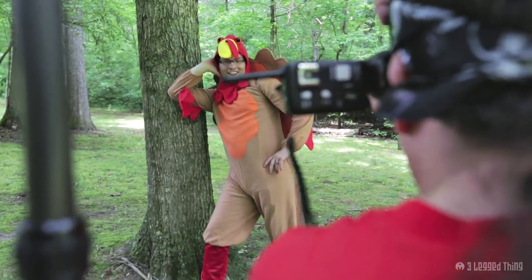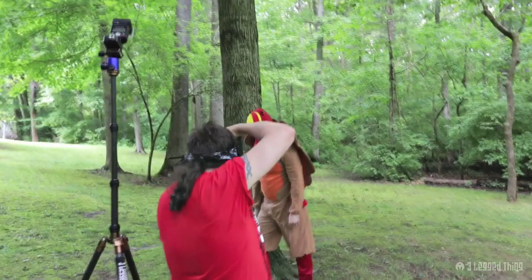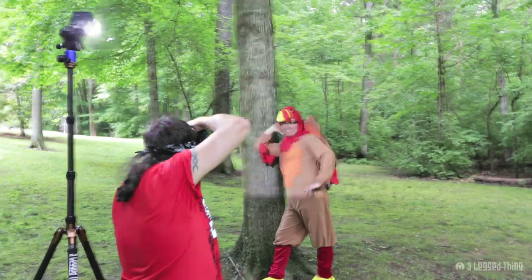Bottling can be hard, but not when you're working with a pro. Oh, work it, Troy. Oh, that's good. I'm loving it. That's beautiful. Oh, you're gorgeous.